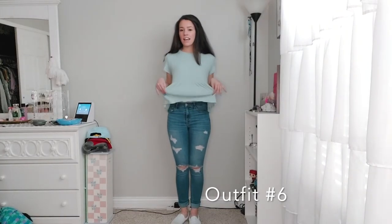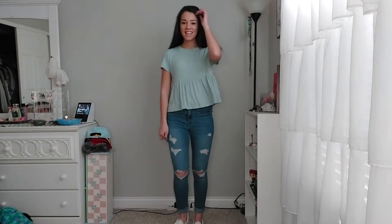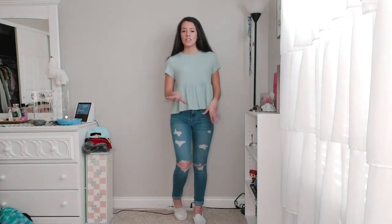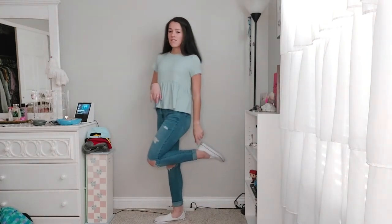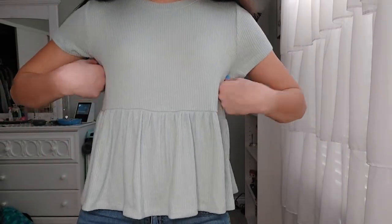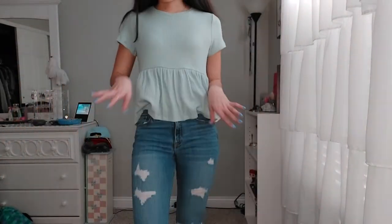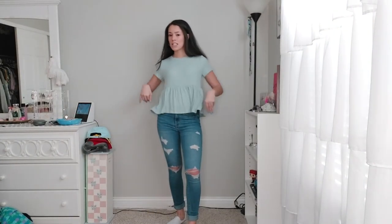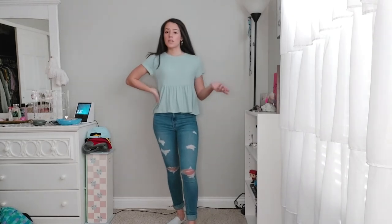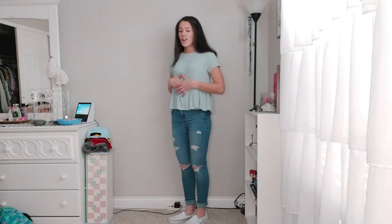This next outfit keeps with the ruffled and pleated bottom vibe but is more casual. This top is ribbed and super soft — more of a relaxed casual shirt. I'm wearing it with Hollister jeans and my fake Vans. It's a light blue color, short sleeve, with a rib texture. The neckline is pretty basic — it's a plain basic top that you can dress up or dress down. It's super soft, and ribbed has been really trending recently. It's not too cropped so it works perfectly for school or church.